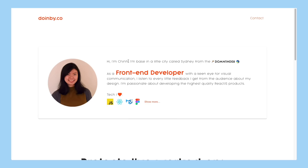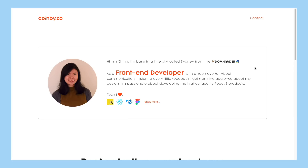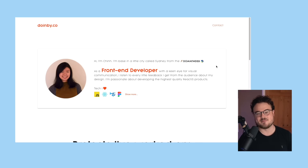Now, I'm really curious to know what you think, so read this along with me. It says, 'Hi, I'm Chin. I'm based in a little city called Sydney from the...' What do you think that word says? Do us a favor and comment in the description what your intuition was, because my intuition when I read this was that it was like some Slavic language - but actually it says 'down under, upside down,' which is clever. It's a really nice little bit of character.